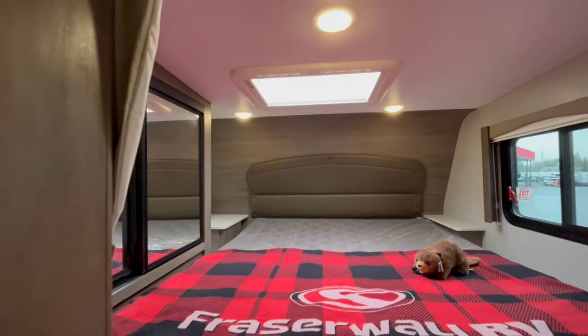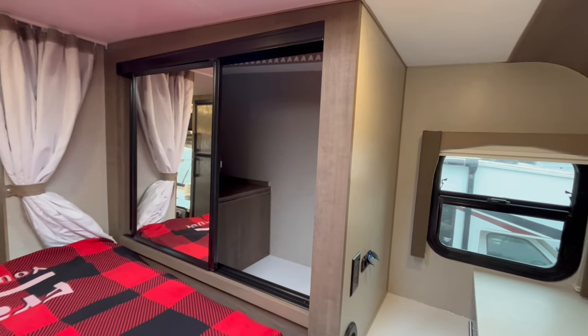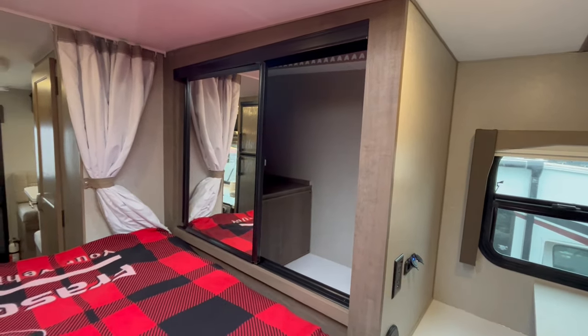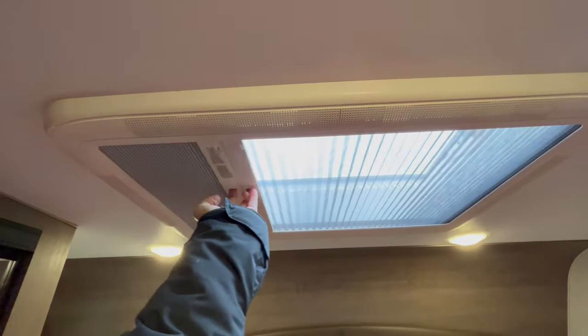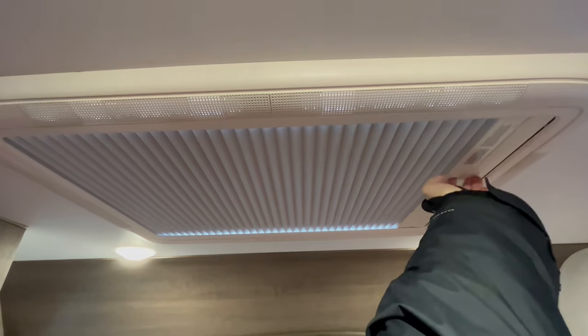The sleeping area comes equipped with a true queen-sized bed with closet storage on the side and privacy curtains. The skylight above is great for stargazing, or have it covered for a good night's rest.